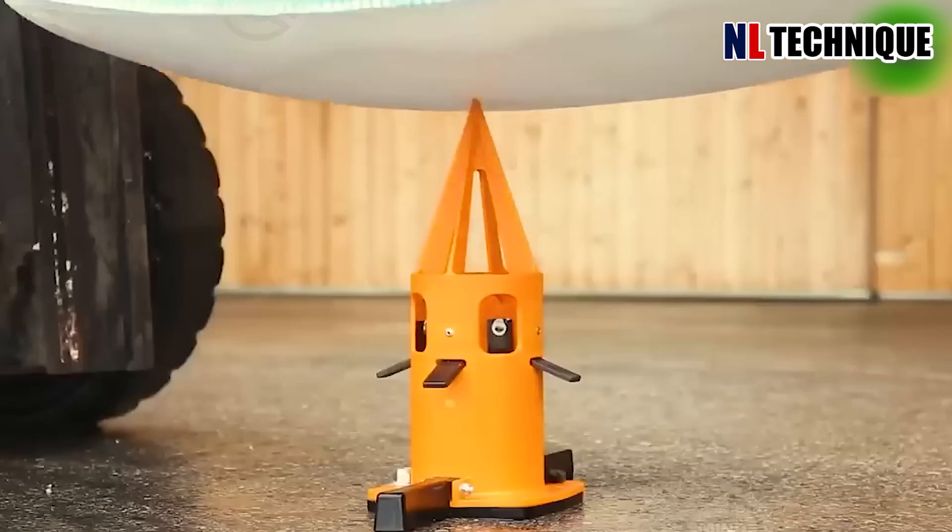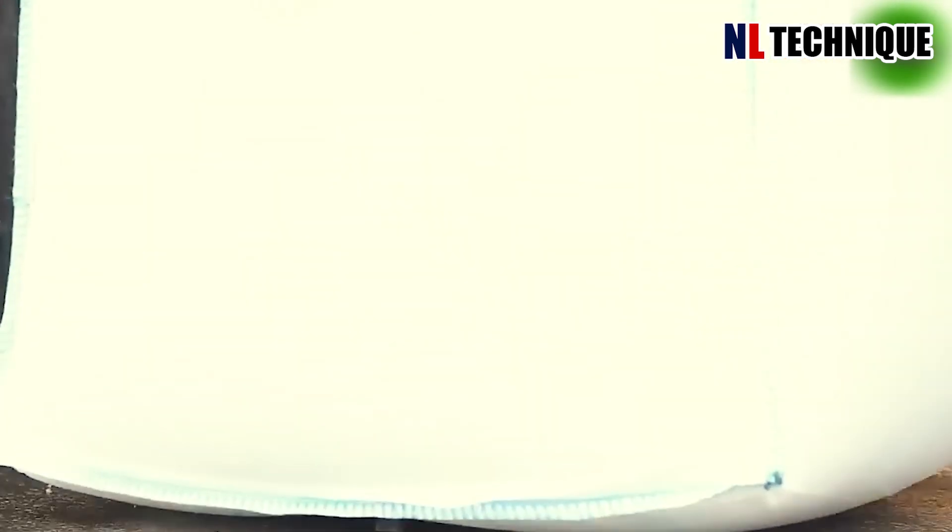The worker is using modern equipment to take rice out of the bag without having to open it.